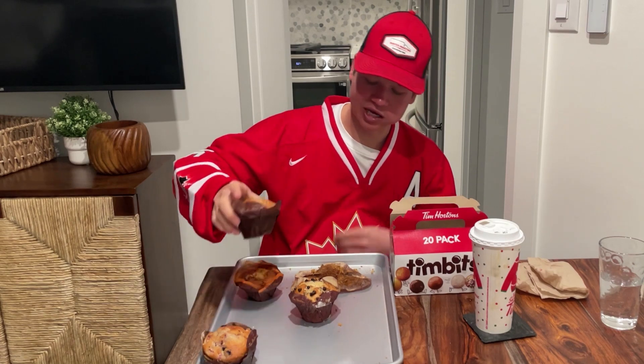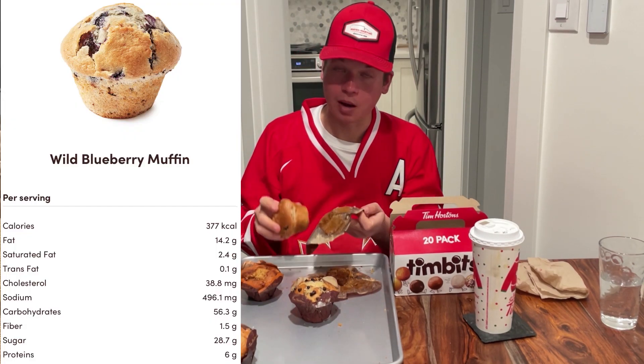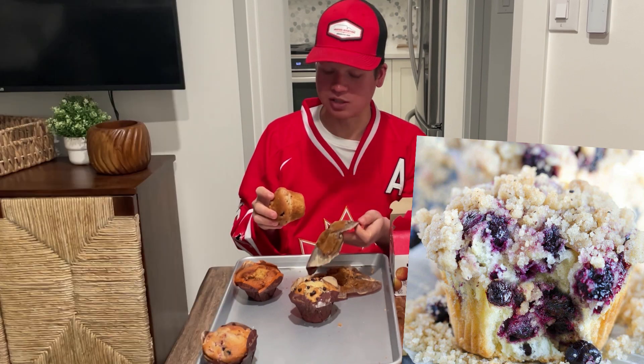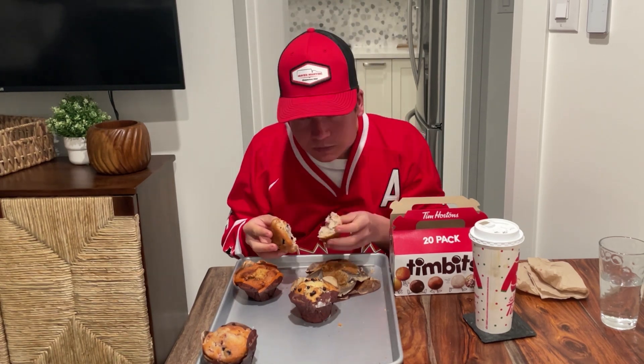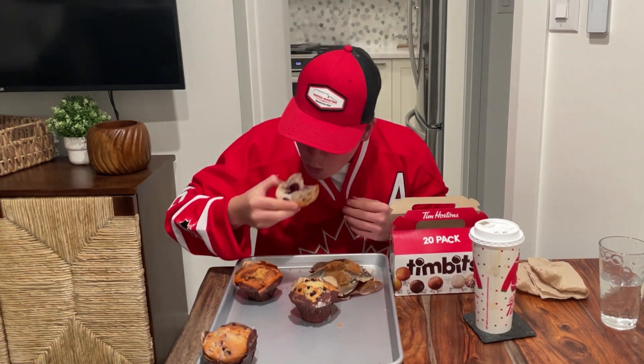Next up, we have one I haven't actually had before — wild blueberry. My mom makes the best blueberry muffins in the world, so it's going to be tough to beat that. Honestly, the blueberries don't taste that fresh. It's still a good muffin but nothing special. I'm going to give this one a 7.8 out of 10. Could give it a hard 8, but I'll give it a soft 7.8.